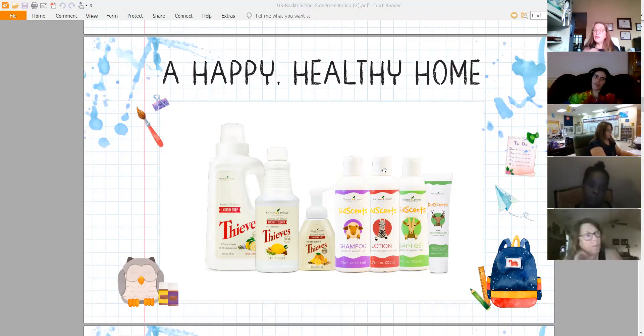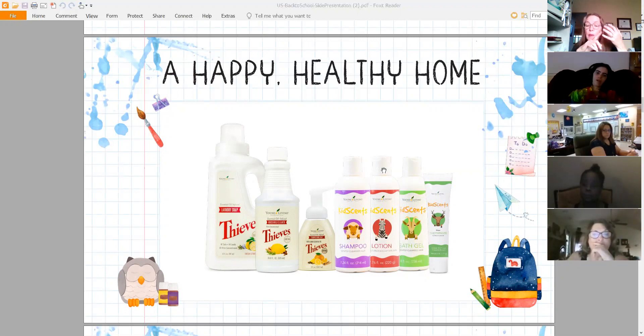Young Living has made it a point to give you pure essential oils in their products, and everything else is organic with no chemicals. We talked last week about the KidScents toothpaste, bath gel, lotion, and shampoo — all of these totally natural.